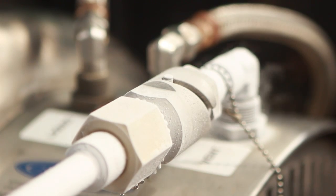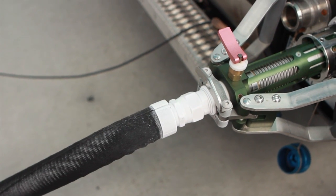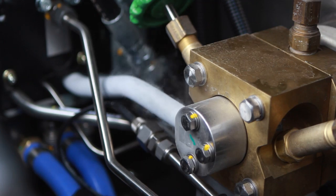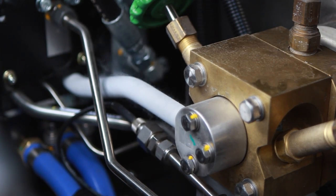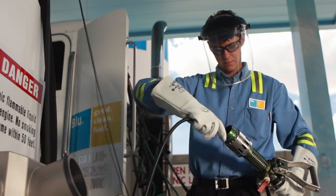Because LNG is stored at or near minus 260 degrees Fahrenheit, fueling nozzles and exposed piping can be extremely cold. Contact with these surfaces can cause freeze burns to exposed skin. To protect from this hazard, you will wear personal protective equipment.